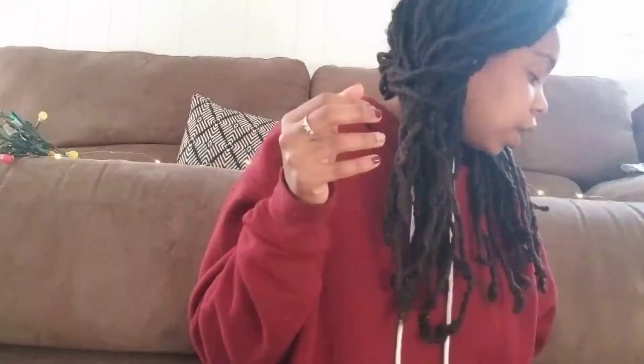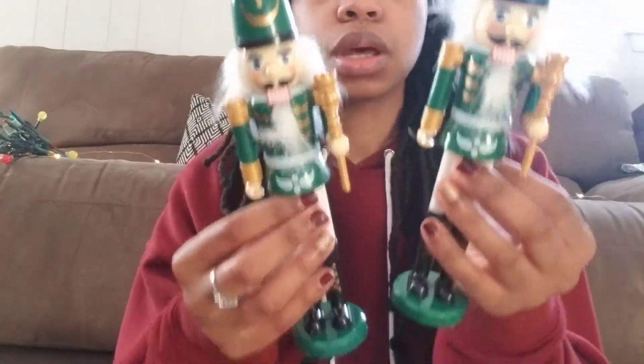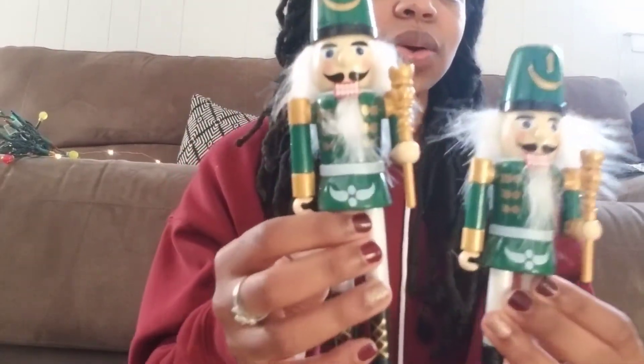Last thing as far as ornaments and decorations are these little nutcrackers — they have a bunch of color combos. I chose these two because one of my color themes does have green and gold in it. That is it for ornaments and decorations.